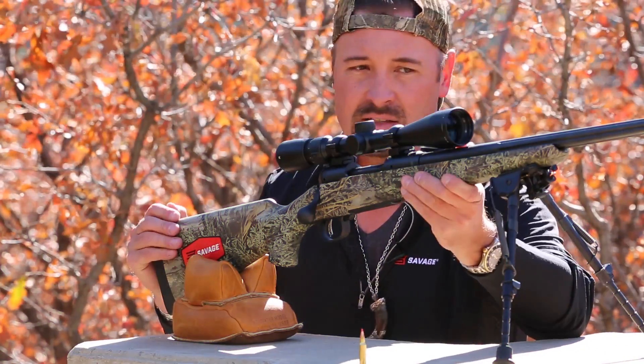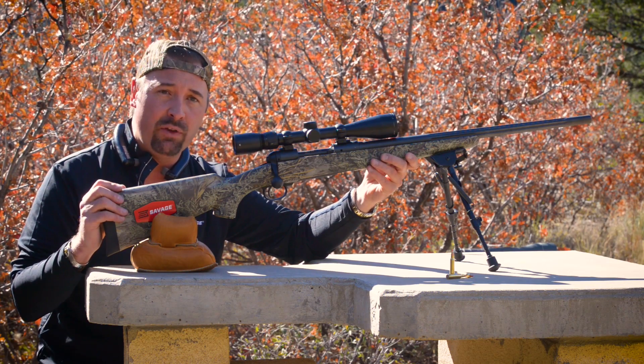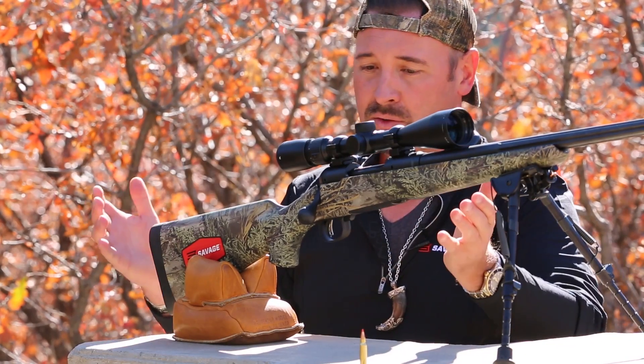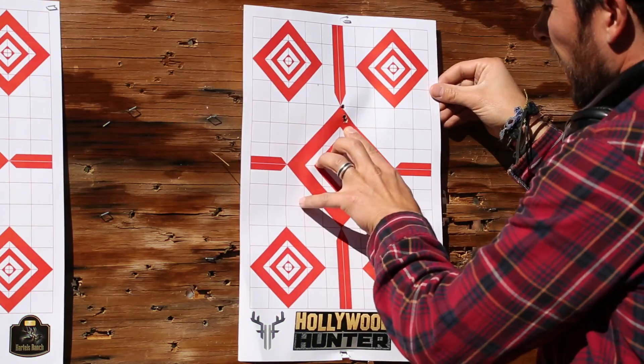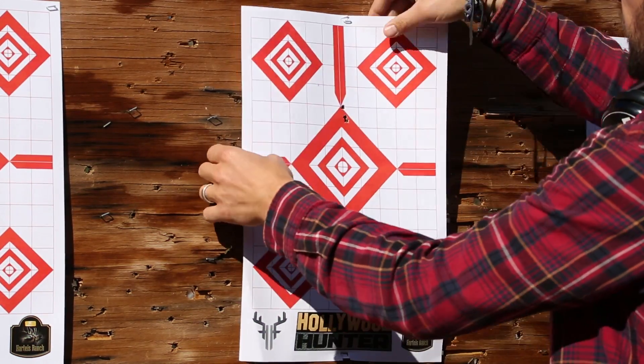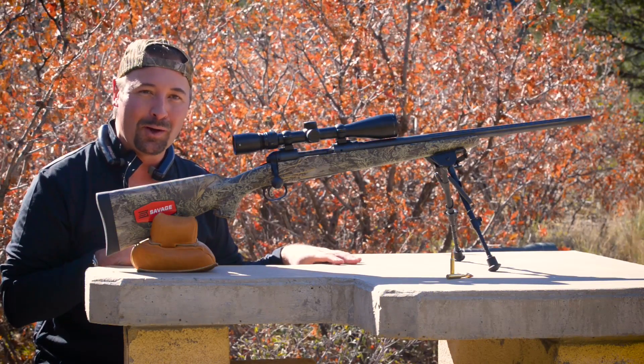What guides you to success is perfect practice and the perfect tool. In this case, a Savage rifle — because to me, it's all about accuracy, length of pull, and comb height. We want to focus on putting groups together that are an inch or less, to be able to go out there and reach out and touch something at 300 to 400 yards.